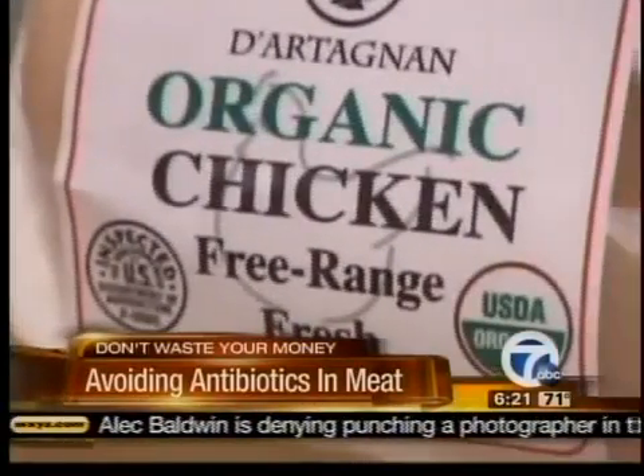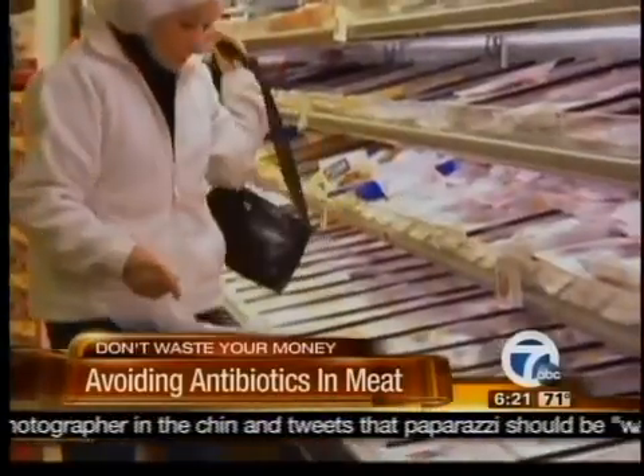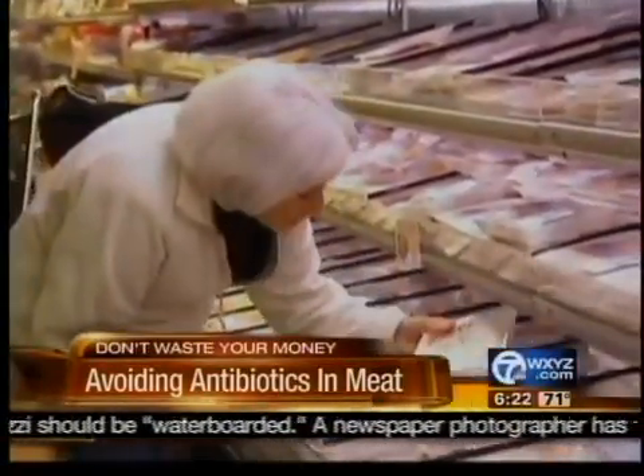USDA Process Verified means that the government has gone out and checked up on the processor to make sure that they're doing what they claim. Organic is another sure bet for shoppers — all organic meat is raised without antibiotics. Looking for these labels is the best way to ensure that the meat you're buying has no antibiotics.